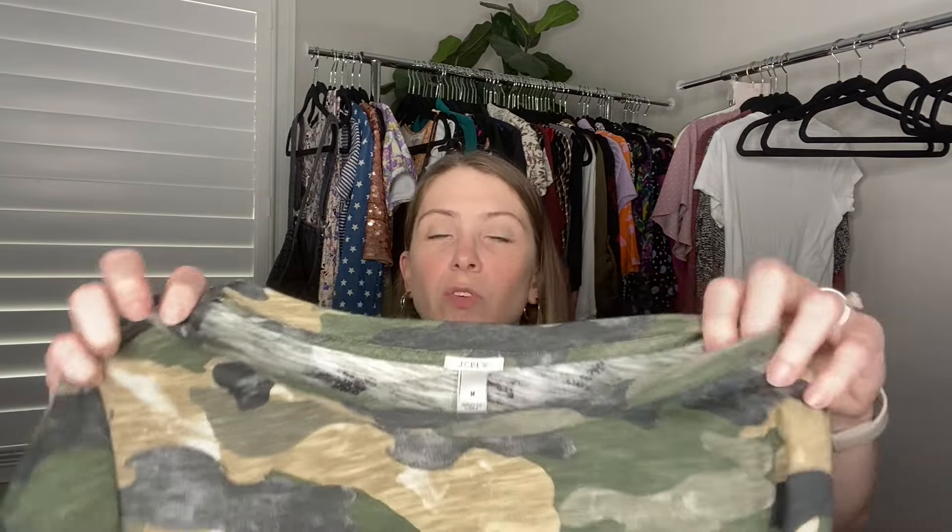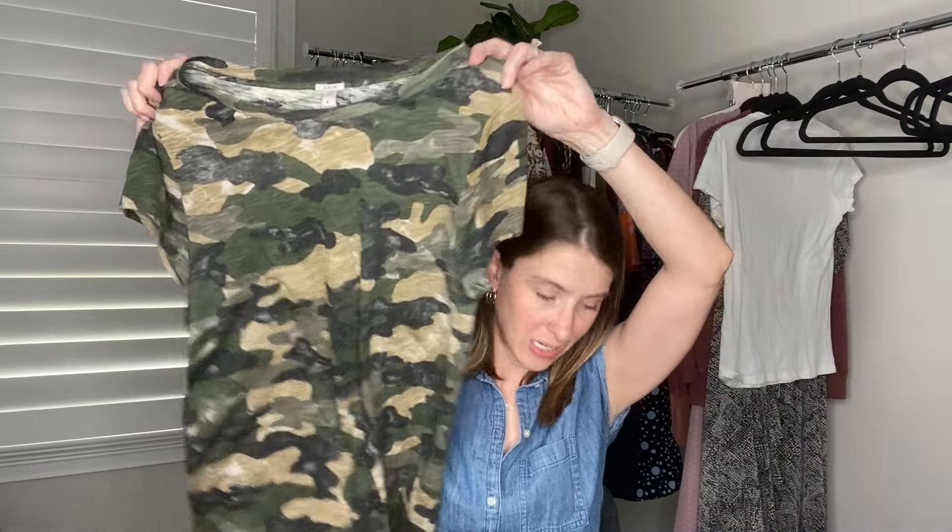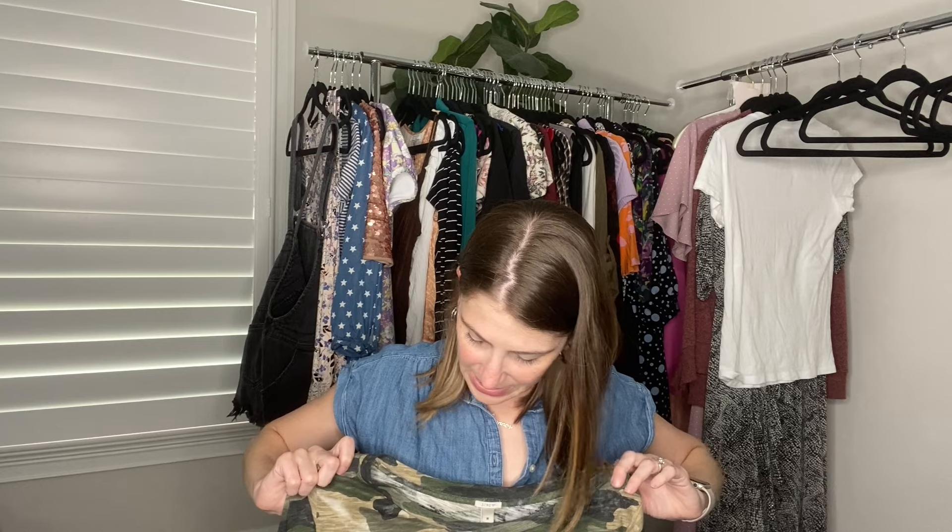Another basic tee but I just thought this was cute — a J.Crew camo tee in a size medium. It does have a little staining I didn't notice in the store, probably because of the camo print. I'm going to try to get that out and we'll see. I don't expect big money on this — it's just a very basic tee, but most of the things I found I think are going to be great bread and butter items.